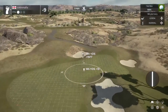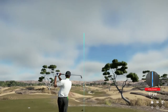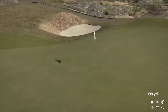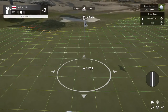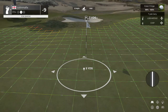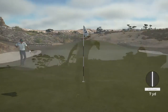Got a headwind to deal with on this hole. This could be good. And this is our second shot here on the 17th. Oh, for the birdie — nice little chip in there. Don't get too cocky with that, though.